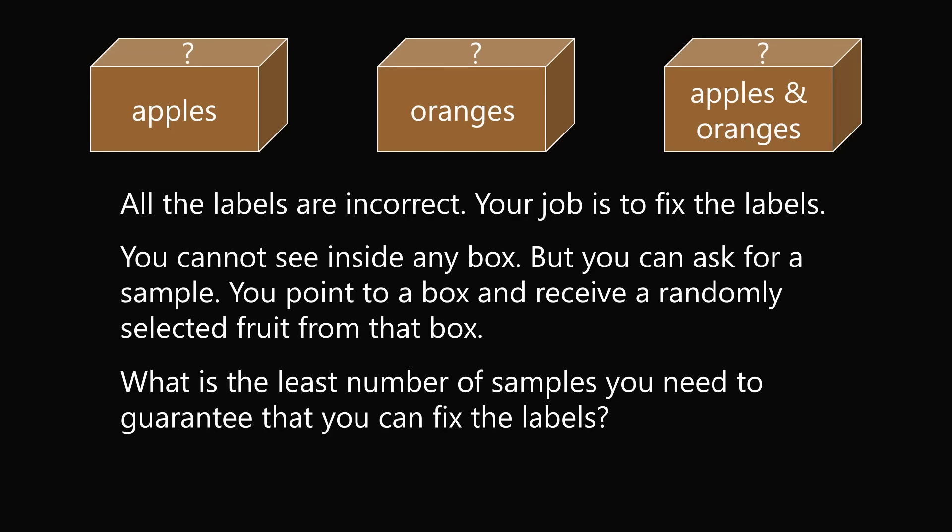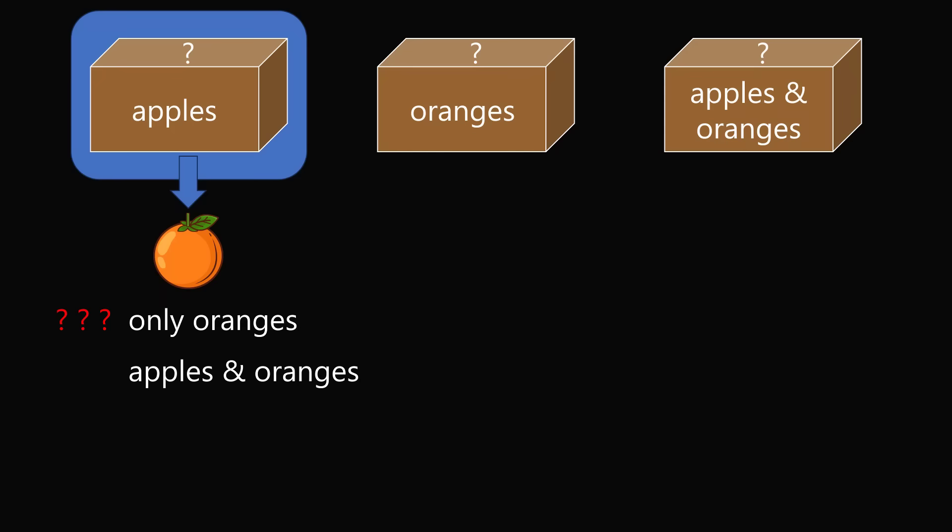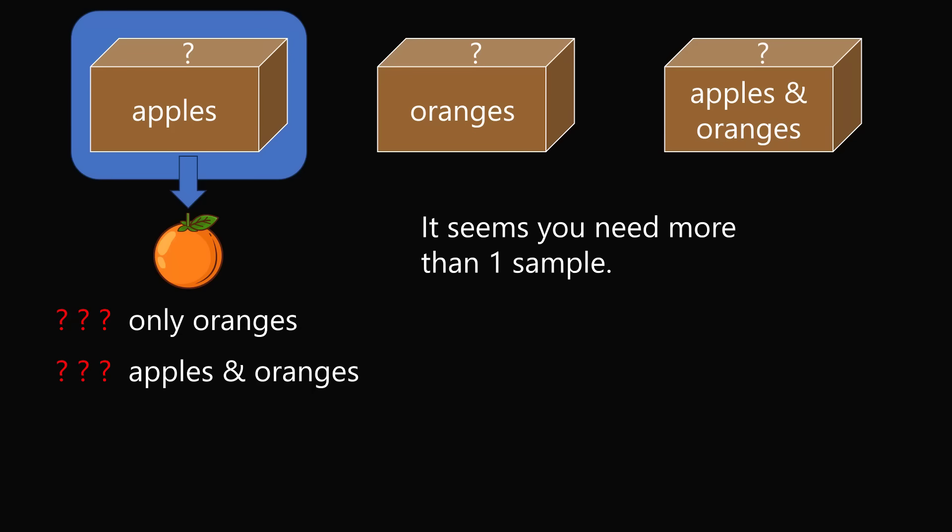Let's try an experiment to see if we can solve the problem. Let's pick a sample from the very first box, which is labeled apples. Imagine the sample given to us is an orange. What can we conclude? It is possible that the box actually contains only oranges. But the box may also contain apples and oranges. All we know is we have an orange, and it could either be from a box that has oranges or apples and oranges. So from this one sample, we are not able to figure out the label of this box or the other boxes. It would seem you need more than one sample to solve this riddle.